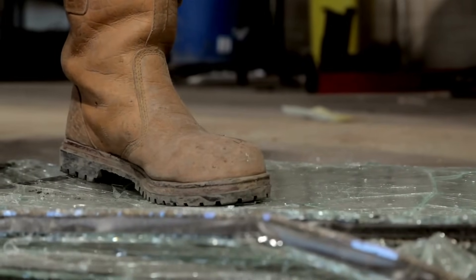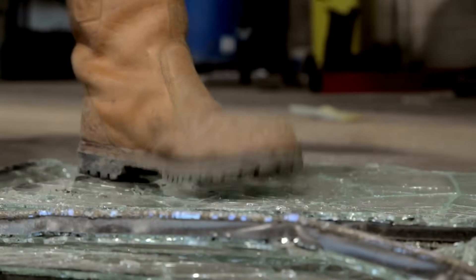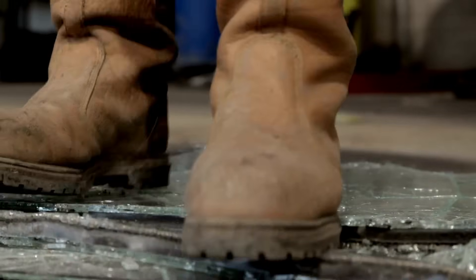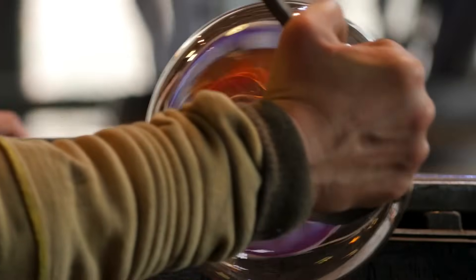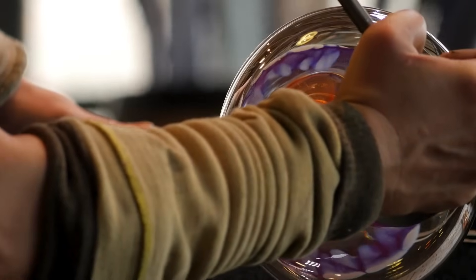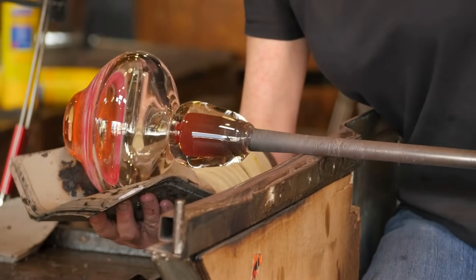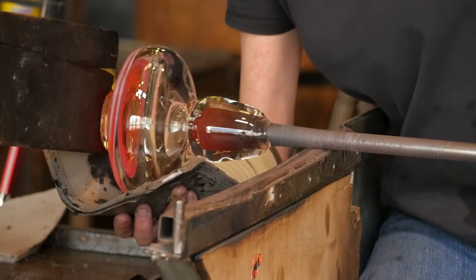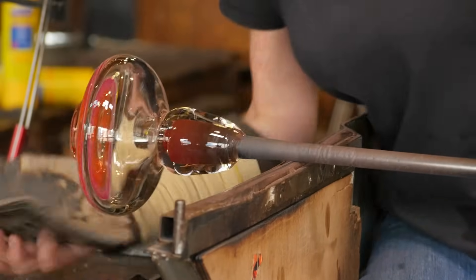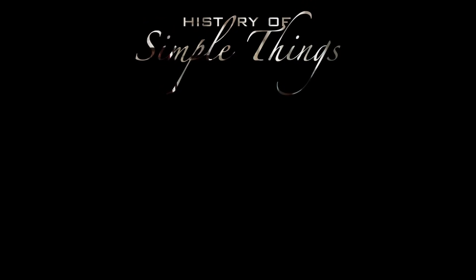From ancient material to modern marvel, glass continues to be one of the most sustainable resources we have, as long as we recycle it responsibly. By giving it new life again and again, we not only preserve its beauty, but also protect the planet for generations to come. Thank you for watching. If you have suggestions for our next video, feel free to share them in the comments below — we'll be sure to give you an acknowledgement for your contribution. Thank you for joining us on this journey through the history of simple things.